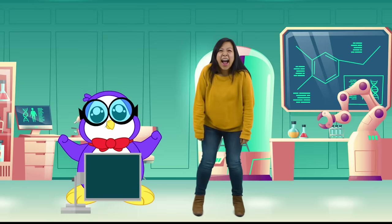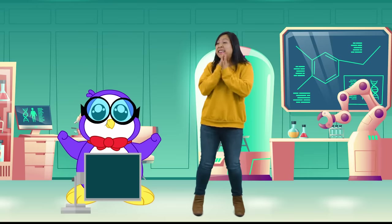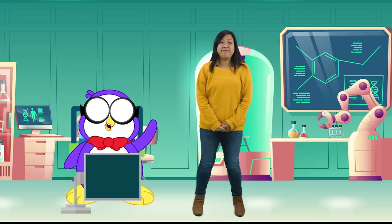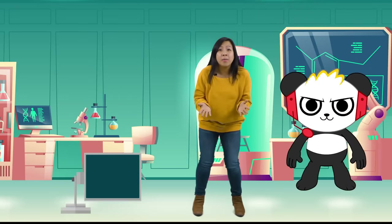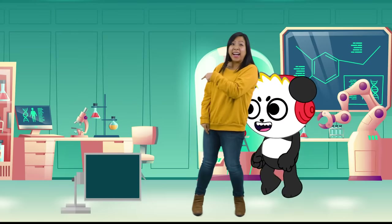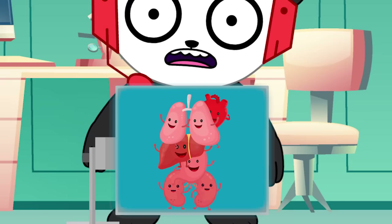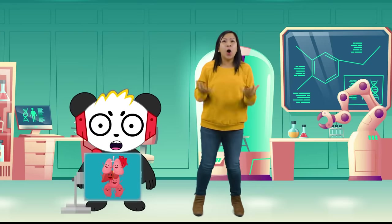Eureka! My organ scanner 9000 is ready! Yay! Thanks, Peck! Anytime! I love to help in the name of science! See you later! Okay, Combo, stand right over there! Last time I trusted a Peck invention, I was trapped in a time machine! Whoa! I can see all my organs! Yes! It's worth it!